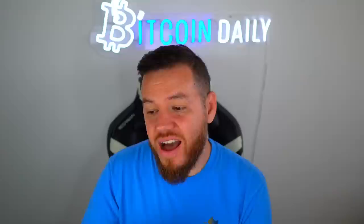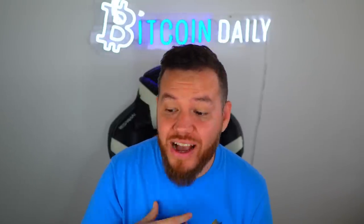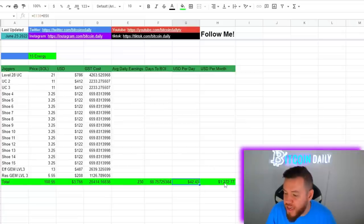This setup is earning me about 210 GST per day — actually closer to 220 or 230 per day, since the StepN guide can't fully calculate my resilience with the level 3 gem to match what I actually have on my sneaker. So let's use 230 GST per day — that brings days to ROI on this setup to about 88 days, making around $42 per day, which works out to about $1,200–$1,300 per month.